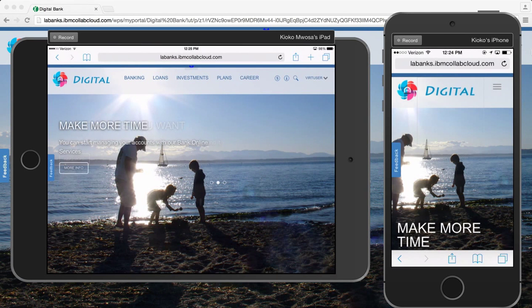Hello, my name is Kiyoko Mosa and I'm a Worldwide Digital Experience Sales Leader at IBM. Today you'll see a demo of the digital bank running on the IBM Digital Experience Platform.